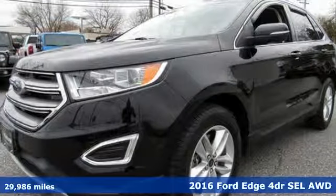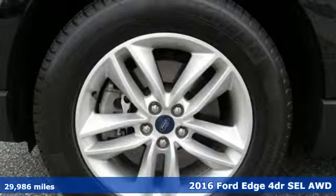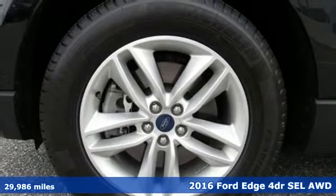Here's a 2016 Ford Edge. Stay cool, calm and connected in this confident cruiser.